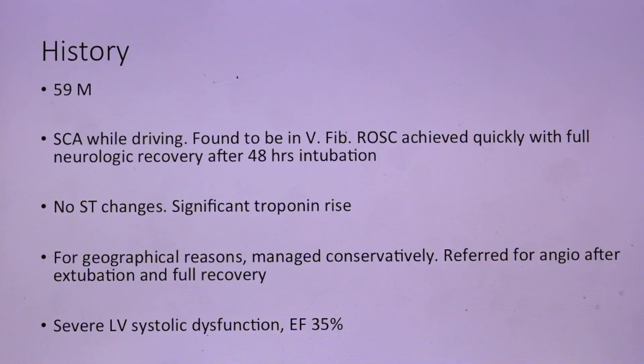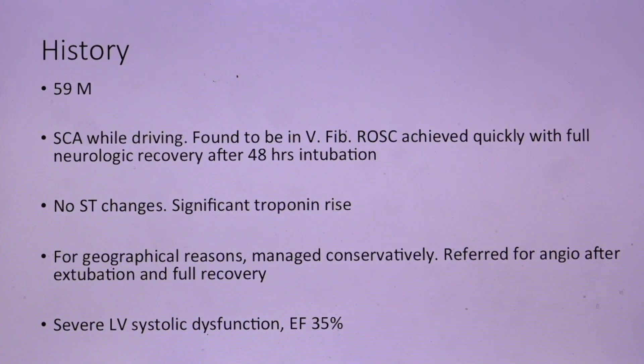In his initial presentation, there was no ST changes, but there was a significant troponin rise, and for geographical reasons, he was managed conservatively. He was referred for angiography after he was extubated and with full recovery.